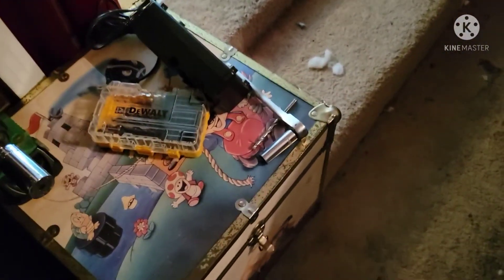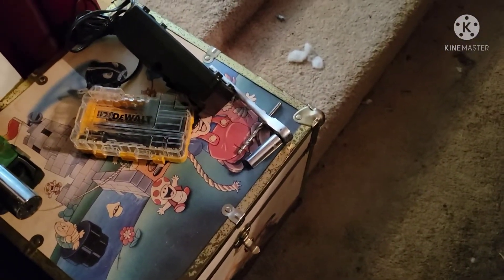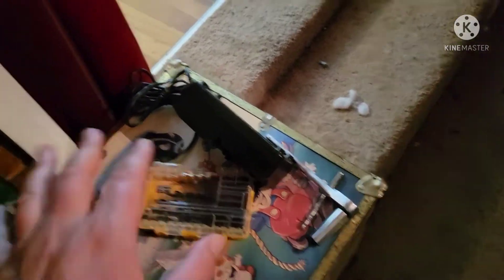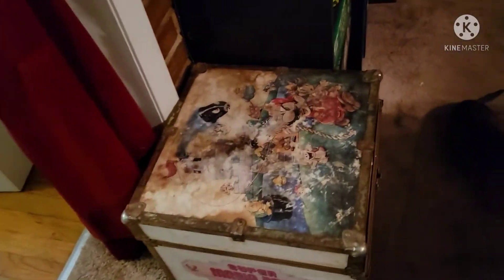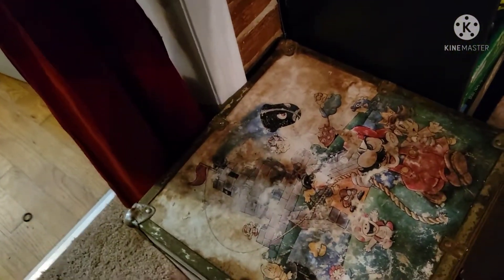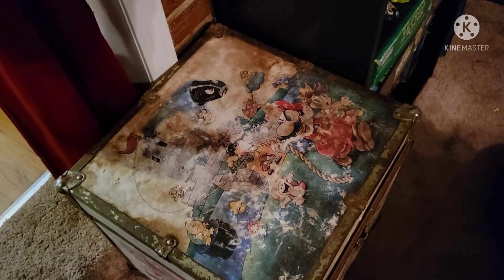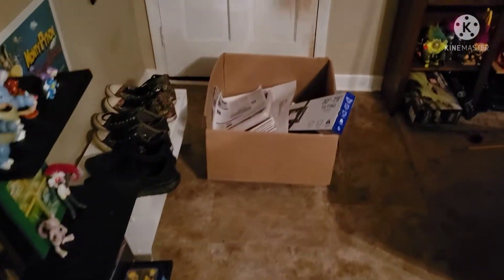Here we've got a vintage Nintendo toy box — I believe this one has empty game cases as well as some loose disc stuff. Then there's tools I used to put stuff up. And here's another vintage Nintendo toy box that has some severe water damage on top, but I use that to store my wires and cables.